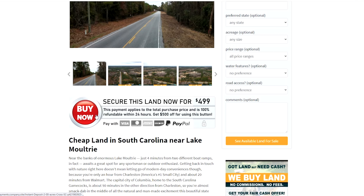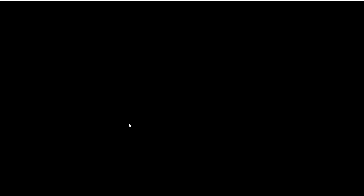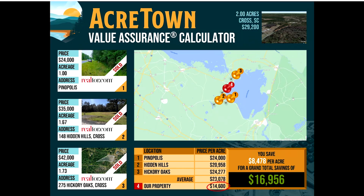A lot of our properties do sell this way, not only because it's simple, but more importantly because we do consistently offer market-busting deals. Please check out our value assurance chart to see how our price stacks up favorably to the current local market.